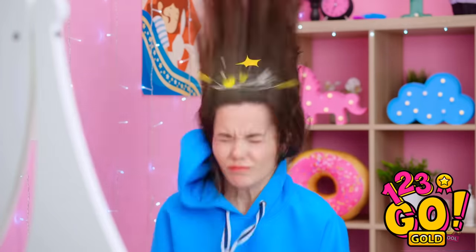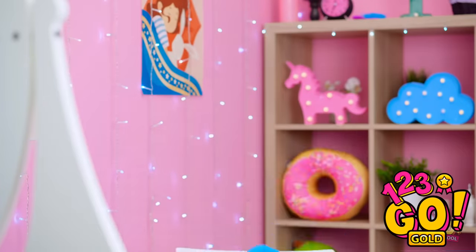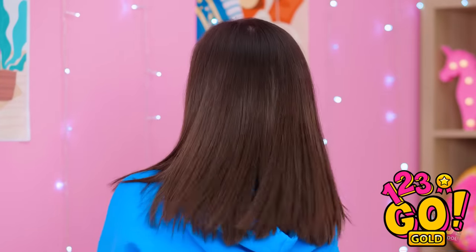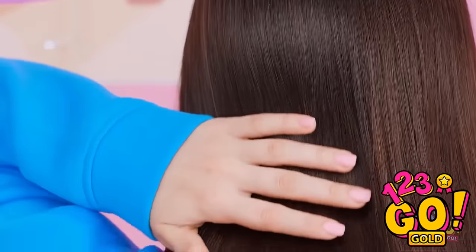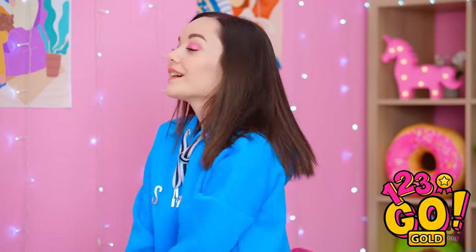Look at all that aloe gel — it's good for healing burns too! Hairflip! Owww! I can't believe I banged my head! Okay, let's try this again. Hairflip! Now that it's dry, look at how straight it is! Take that, broken straightener — I didn't even need you! Me and the aloe did a great job together!